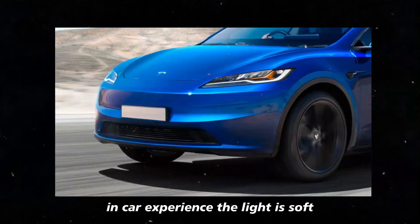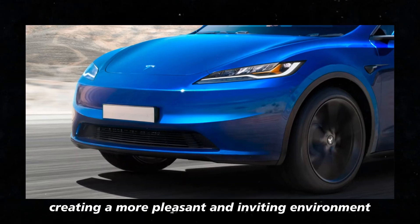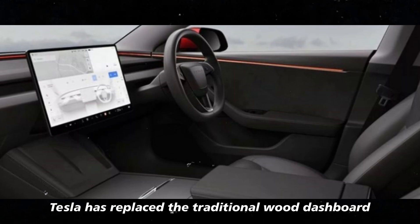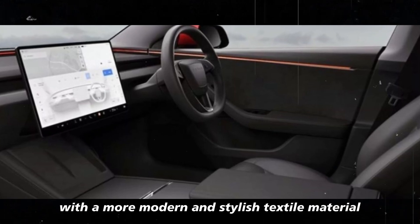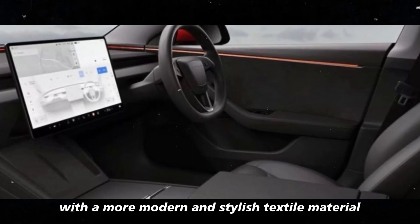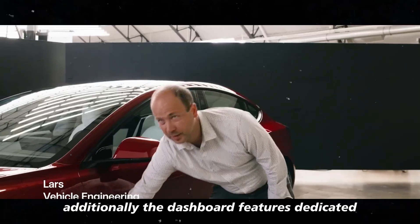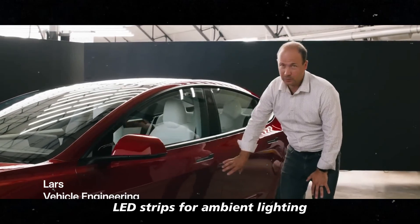The light is soft and even, creating a more pleasant and inviting environment. To achieve this, Tesla has replaced the traditional wood dashboard with a more modern and stylish textile material. Additionally, the dashboard features dedicated LED strips for ambient lighting.